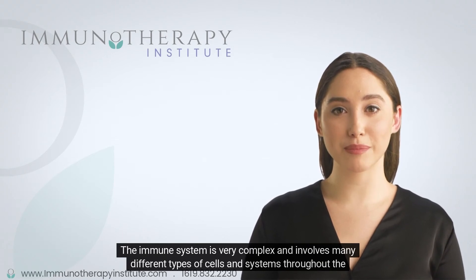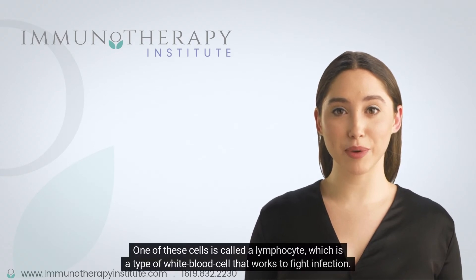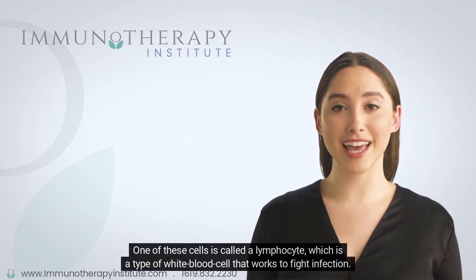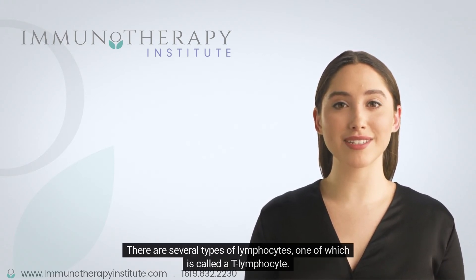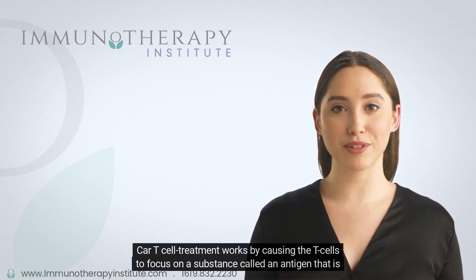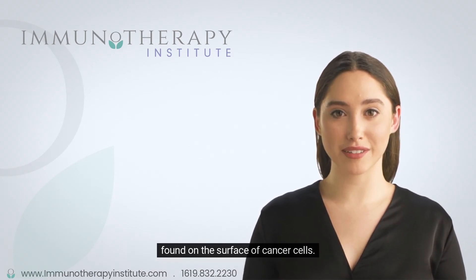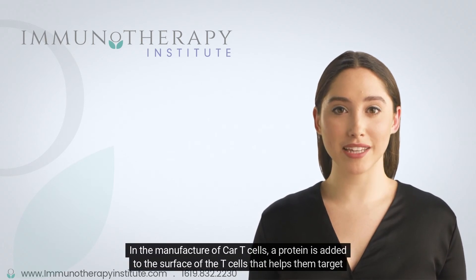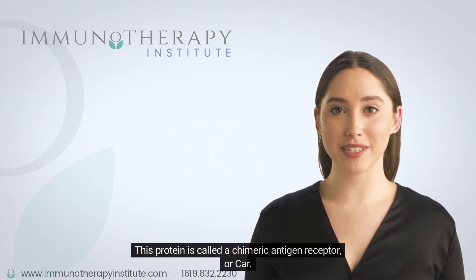The immune system is very complex and involves many different types of cells and systems throughout the body. One of these cells is called a lymphocyte, which is a type of white blood cell that works to fight infection. There are several types of lymphocytes, one of which is called a T-lymphocyte. CAR T-cell treatment works by causing the T-cells to focus on a substance called an antigen that is found on the surface of cancer cells. In the manufacture of CAR T-cells, a protein is added to the surface of the T-cells that helps them target the cancer cells. This protein is called a chimeric antigen receptor, or CAR.